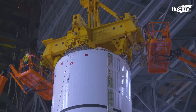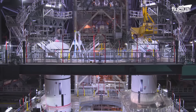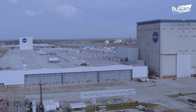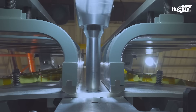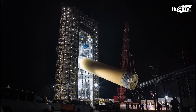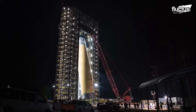The core stage comprises five major sections: Forward Skirt, Liquid Oxygen Tank, Inter Tank, Liquid Hydrogen Tank, and Engine Section. The Michoud Assembly Facility in New Orleans serves as the hub for assembling these sections. The technicians and engineers at the facility weld or bolt these sections to complete the core stage for the Artemis 2 mission, the first crewed mission of the Artemis program.